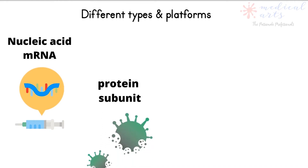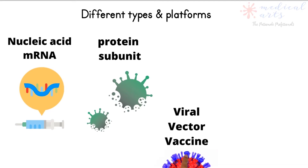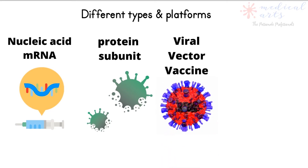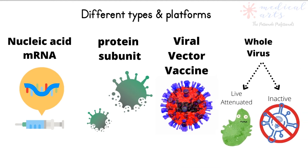There are four categories of vaccines in clinical trials. All vaccines work by exposing the body to a weakened virus or to a part of the virus, which triggers the immune system to attack these parts and develop antibodies against it for future exposure.